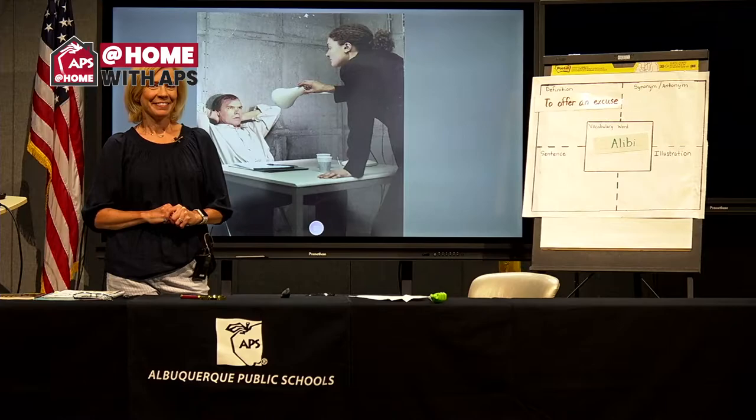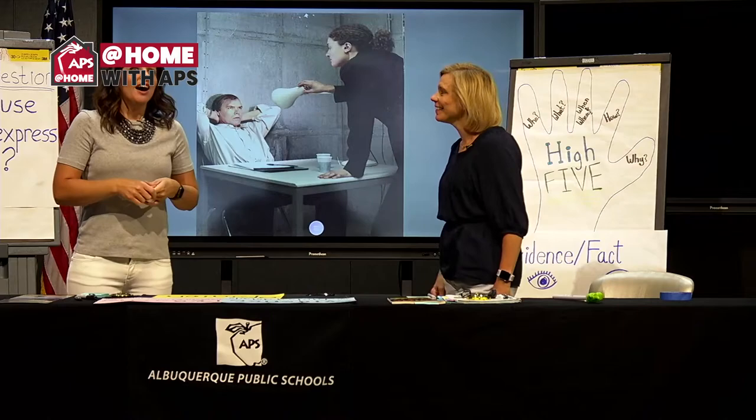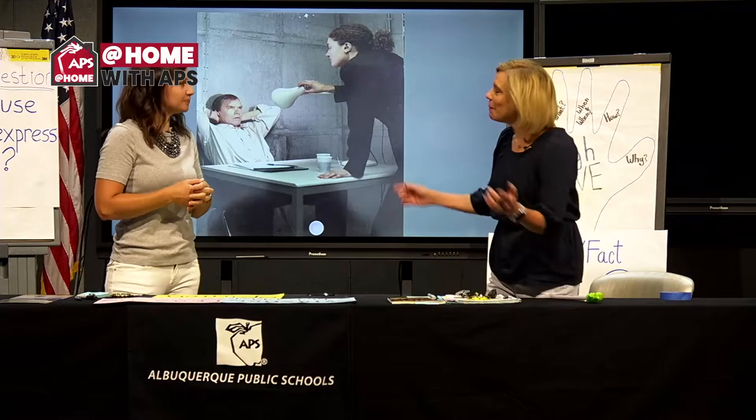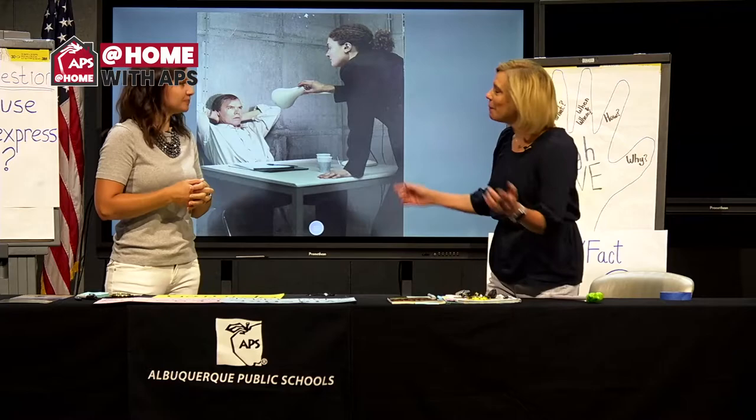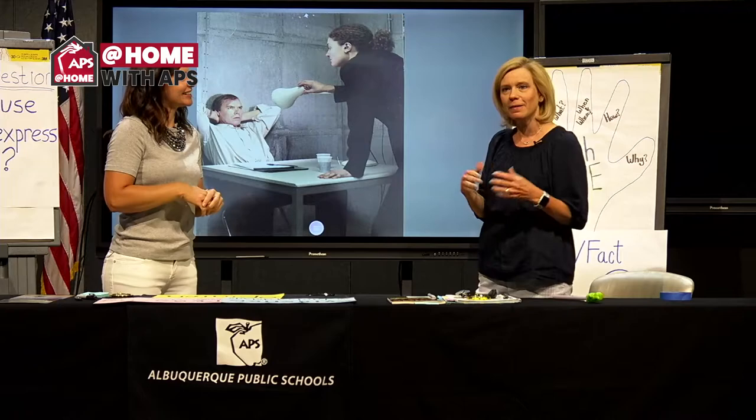Hello learners, welcome back. I'm joined by teaching partner Miss Abby. Miss Abby, how was your weekend? It was great — it's warmer outside, lots of things going on. I had a terrific weekend, Miss Abby, but I wanted to tell you a story about this weekend. A narrative maybe? Well, not exactly a narrative — actually it's a non-fiction narrative because it really did happen to me.